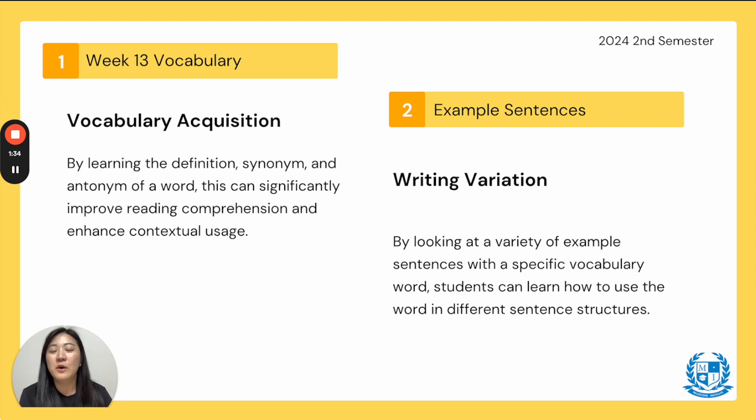We're going over Week 13 Vocabulary to help with your vocabulary acquisition. By learning the definition, synonym, antonym, and part of speech, this can significantly — which means greatly — improve your reading comprehension and enhance contextual usage. We'll also go over extra example sentences to help with writing variation. By looking at a variety of sentences with one vocabulary word, students can learn different sentence structures and make writing more interesting. Please get your vocabulary workbook and turn to Week 13, on page 108.